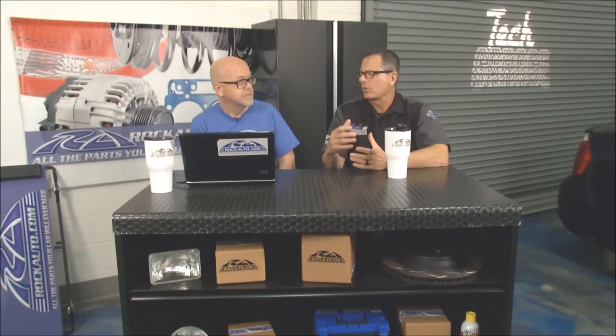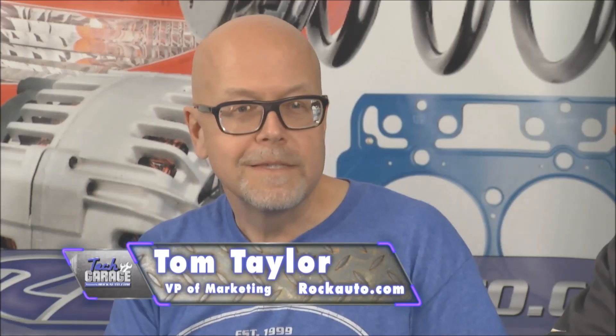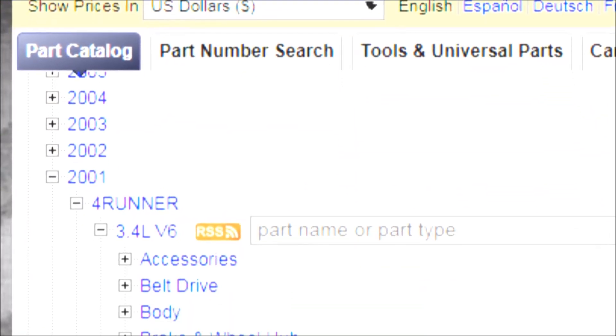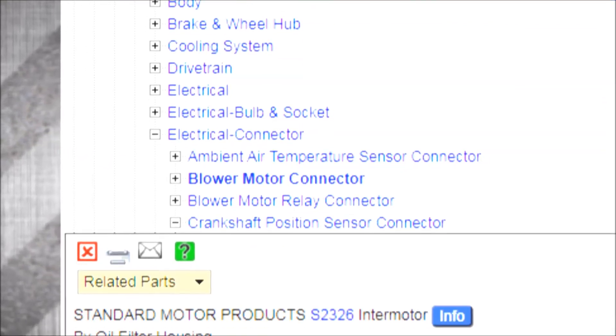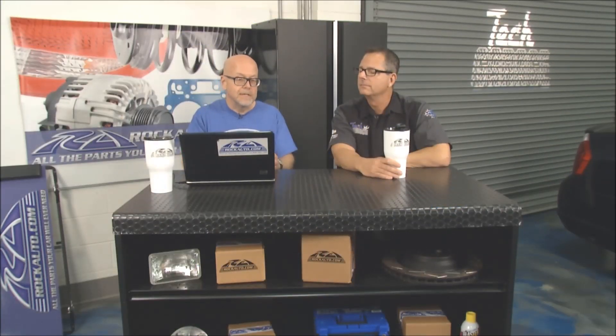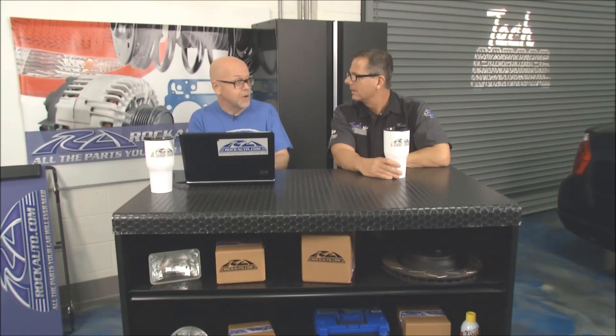Whether it's a cam position or a crank position sensor, you know that computer kicks a code — it'll say cam or crank. But that doesn't mean the component's bad. You've got to think about the problems that could affect any old car — the plumbing between the sensors and the computers, the wiring. At rockauto.com we have the connectors that all these things plug into under electrical connector, your crankshaft position sensor. That's something to check before you start replacing the part — go to that connector. Does it have a varmint chewed on it? Has it corroded, started to separate away? It might be a $2 connector versus a $100 component that needs to be replaced.